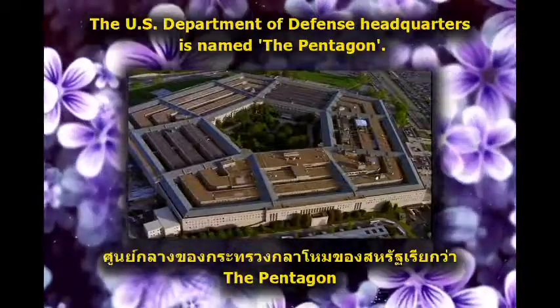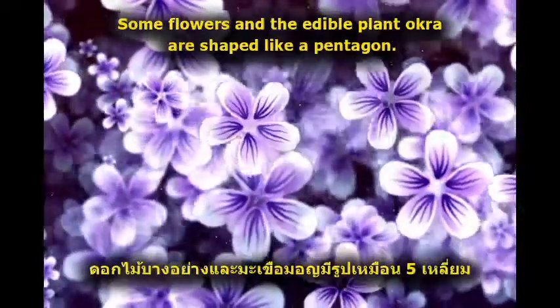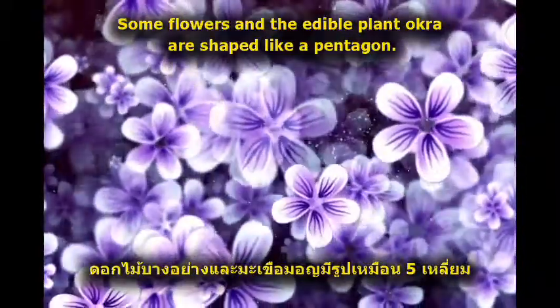The U.S. Department of Defense headquarters is named the Pentagon. Some flowers and the edible plant okra are shaped like a pentagon.